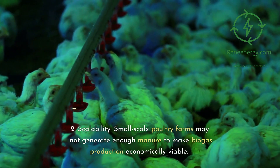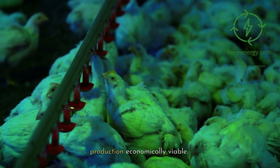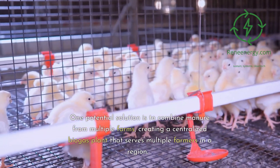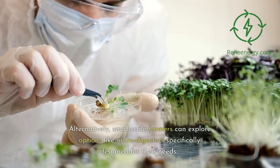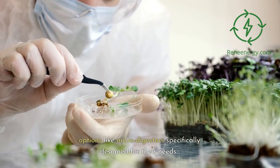Scalability: small-scale poultry farms may not generate enough manure to make biogas production economically viable. One potential solution is to combine manure from multiple farms, creating a centralized biogas plant that serves multiple farmers in a region. Alternatively, small-scale farmers can explore options like micro-digesters specifically designed for their needs.